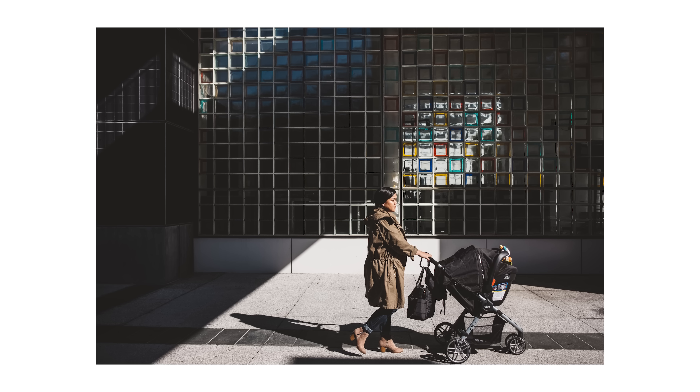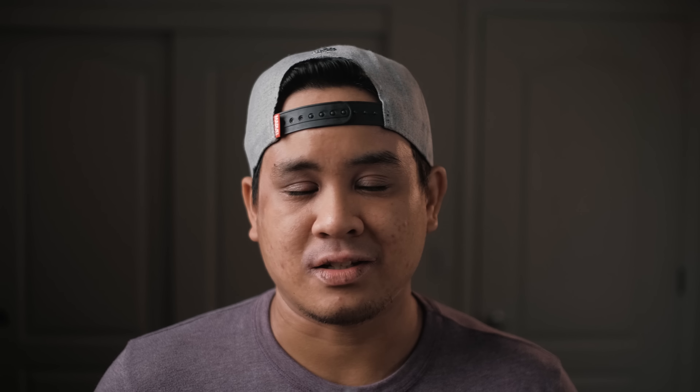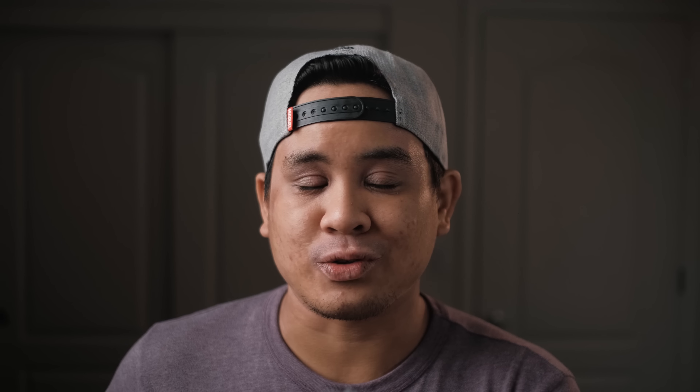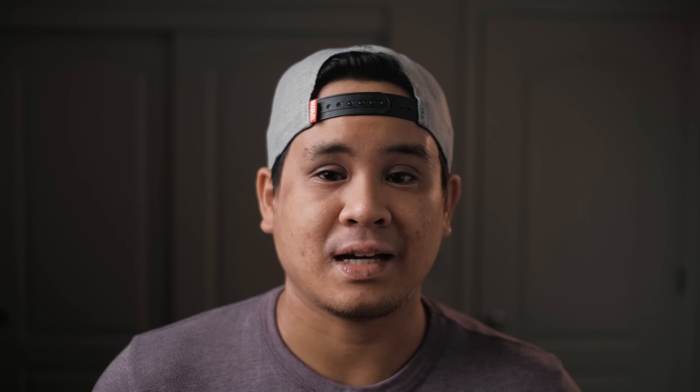The Fujifilm 23mm f2 — honestly, I forgot I had this lens. The 23mm focal length is a staple for documentary photography, equivalent to 35mm full frame. I ended up selling it because I wanted something smaller. The 23mm f2 is a small lens, but it sticks out just a little bit. Paired with the X-T20, I thought a more pancake-style lens would work better, so I sold it in favor of the 18mm f2, which is smaller and closer to my favorite walk-around focal length of 28mm full frame. Now that I own the X100V, I don't really feel the need to purchase another 23mm f2.